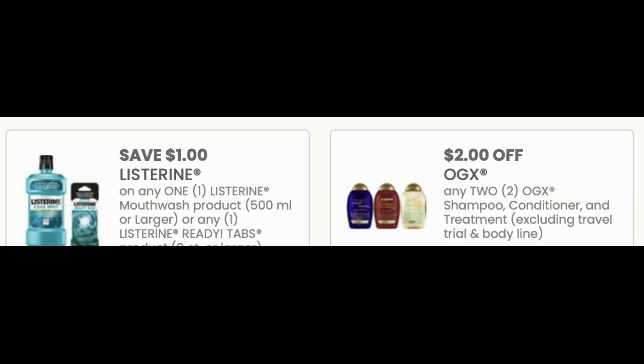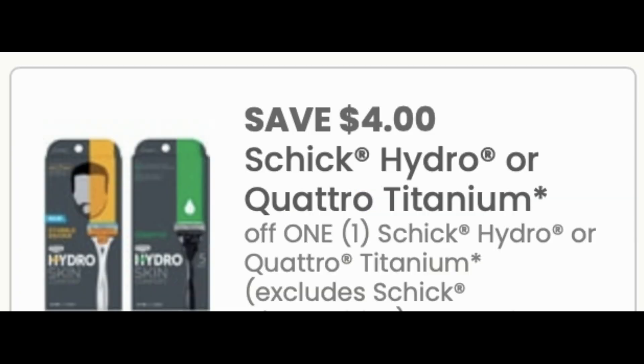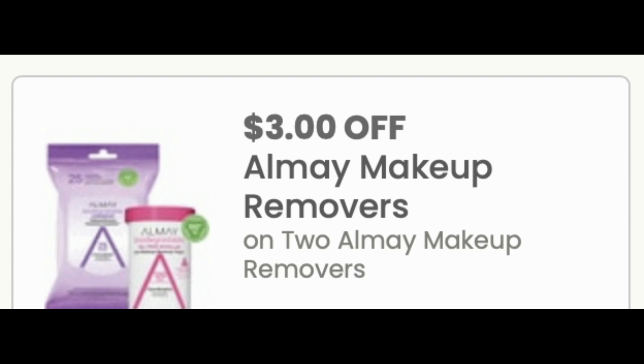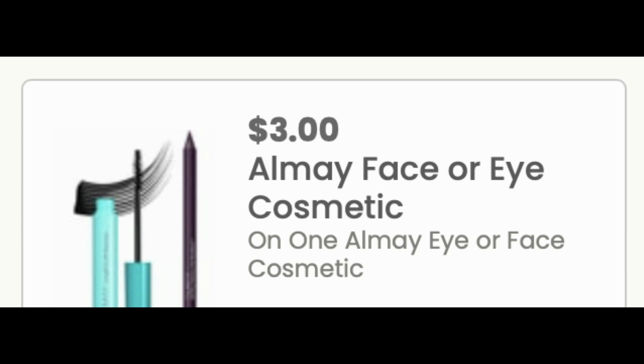Just a reminder before we get into those must-do deals: we have some great printable coupons. Listerine is going to be on promotion starting the 13th for buy two, get a $4 ExtraBuck, so you might need this $1 printable Listerine. We also got a new OGX printable coupon — $2 off any two. The Schick coupons are super hot, so grab your max prints. We have a spend 25, get a $10 ExtraBuck deal. And definitely print the LMA coupons — $3 off two makeup removers and $3 off an eye or face product. Grab them in the description box below.